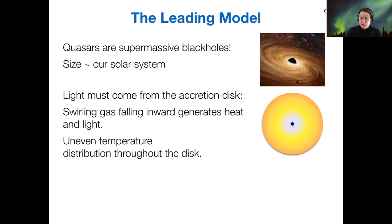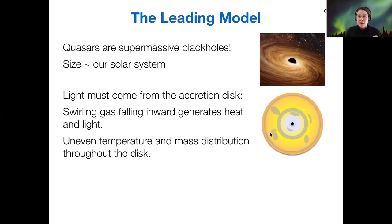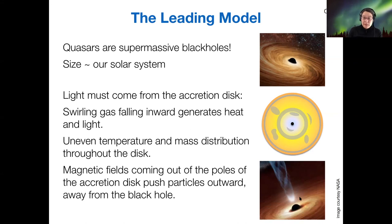The model also explains the luminosity variations: there's an uneven temperature distribution throughout the disk as new bits of stars or gas fall in, creating a lumpy accretion disk with little areas of high density corresponding to specific infall events. That uneven mass distribution and temperature produces variation in luminosity. Finally, magnetic fields emerge from the poles of the accretion disk — the specific reason is not well understood, but it happens. The magnetic fields are strongest at each pole, particles get forced out of the accretion disk, spiral along the field lines, and generate radiation.